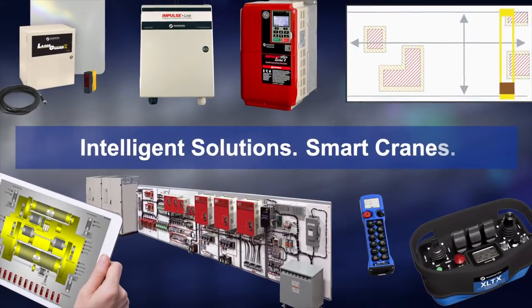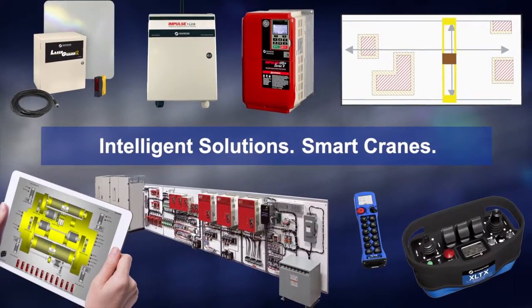Incorporate Columbus McKinnon's intelligent automated solutions today for the smart cranes of tomorrow.